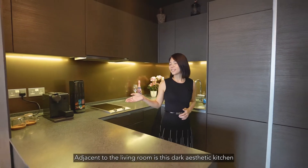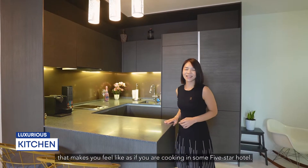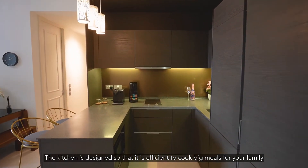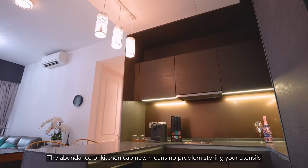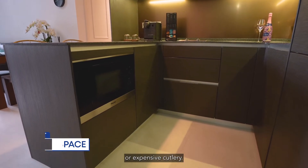Adjacent to the living room is this black aesthetic kitchen that makes you feel as if you are cooking in a 5-star hotel. The kitchen is designed to be efficient for cooking big meals for your family, while looking contemporary and chic. The abundance of kitchen cabinets means no problem storing your utensils or expensive cutlery.